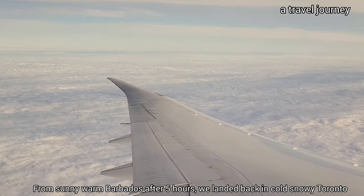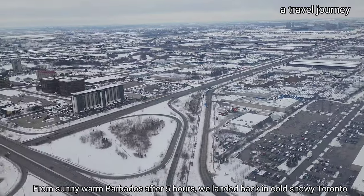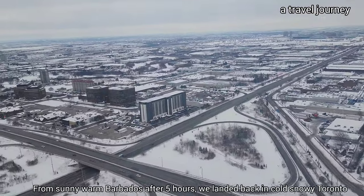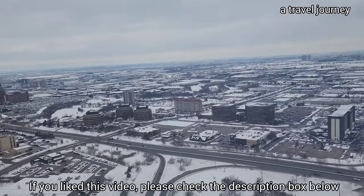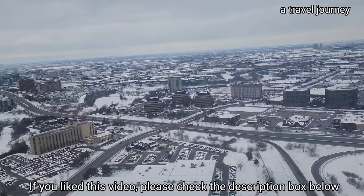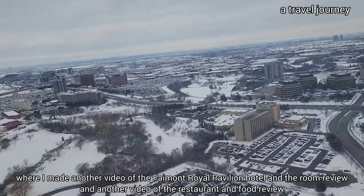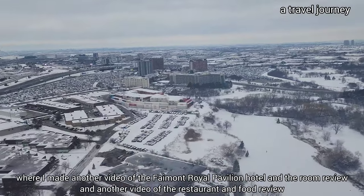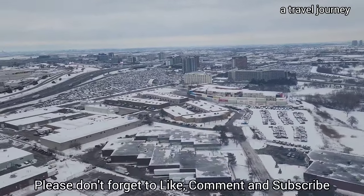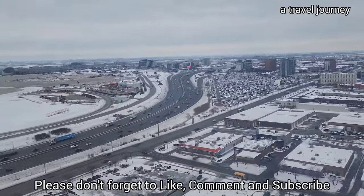From sunny, warm Barbados, after five hours we landed back in cold Toronto. If you like this video, please check the description box below where I made another video of the Fairmont Royal Pavilion Hotel and room review, and another video for the restaurant and food review. Please don't forget to like, comment, and subscribe. Thank you!